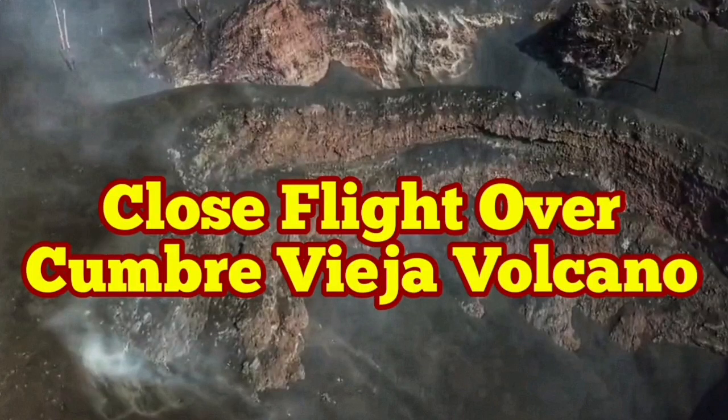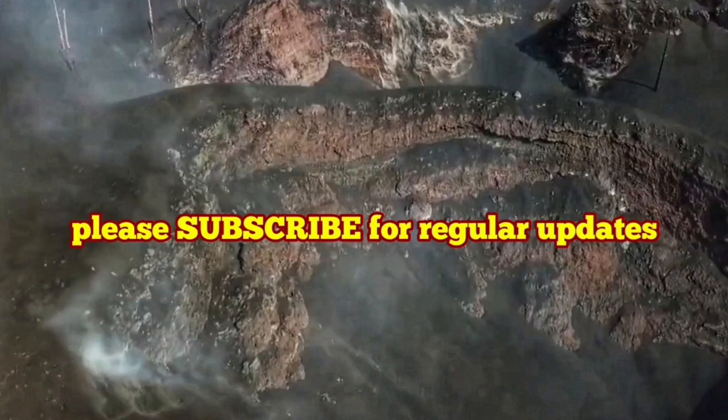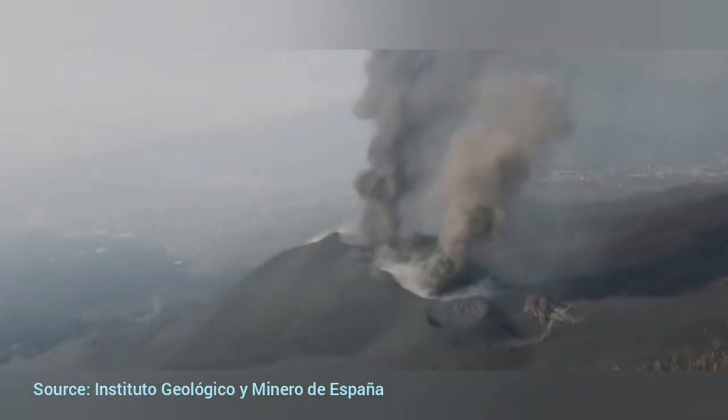Close flight over Cumbre Vieja Volcano. This is the continuation of my exploration of the volcano.